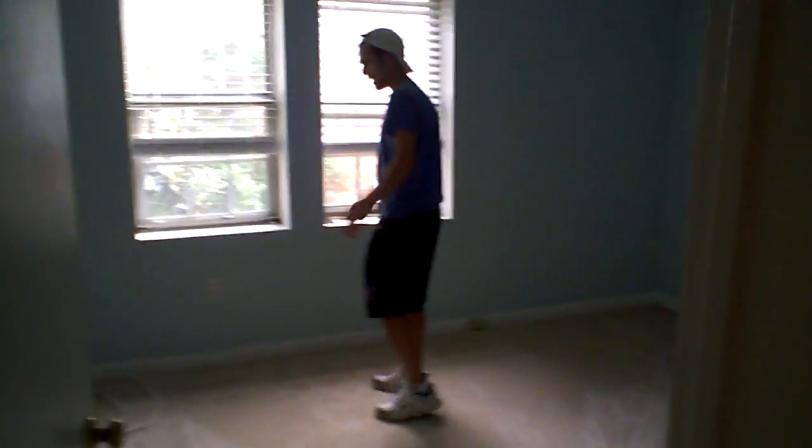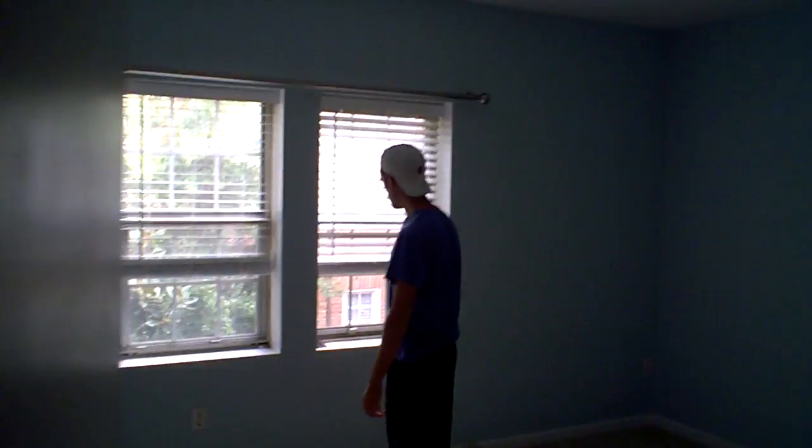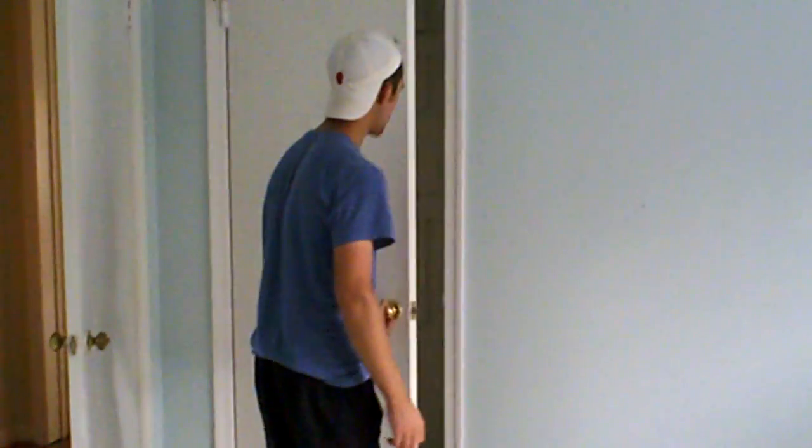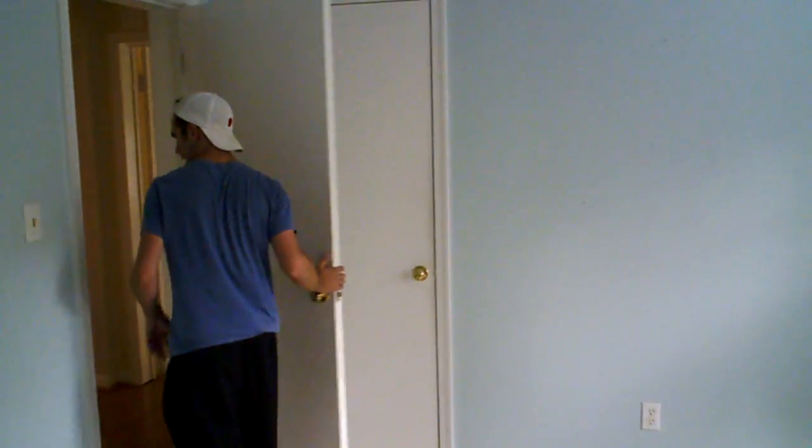Now heading into bedroom number two — this is the smaller of the two bedrooms. It's got the baby blue paint, two windows, and the closet is behind the door right there.